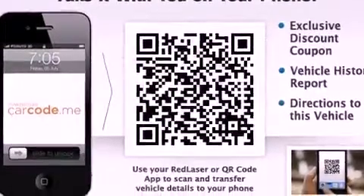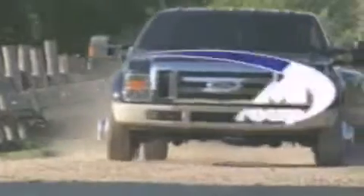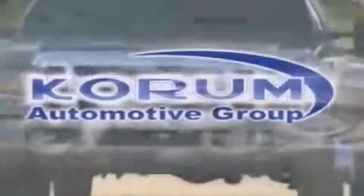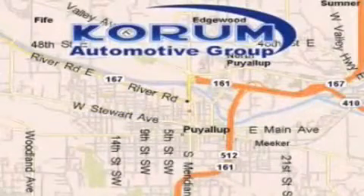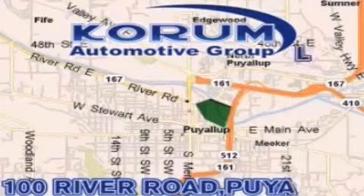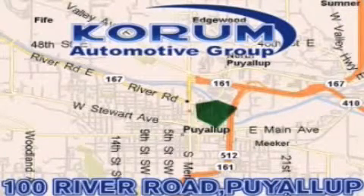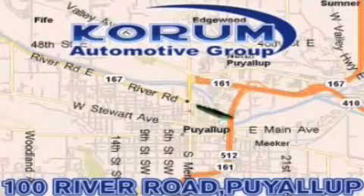We invite you to contact us today to learn more about this vehicle. Coram Automotive Group is located at the corner of River Road and Meridian in Puyallup. Coram has been serving our customers since 1956, providing excellence in sales and service of new Fords, Mitsubishi, and Hyundai products.